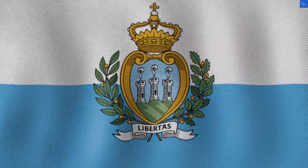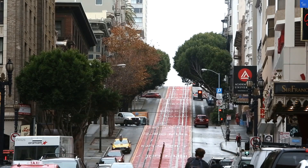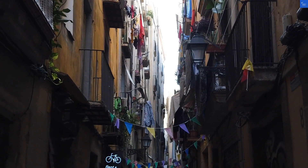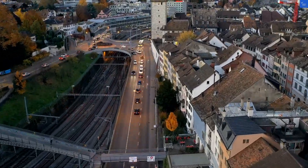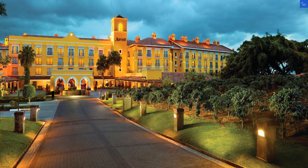Welcome back to VerifyGiant, your go-to source for helping you shop online safely. Today we're diving into the Costa Rica Marriott Hotel Hacienda Belén, a so-called city resort that claims to be your perfect getaway in San Jose. So let's see if this place is worth your hard-earned cash or if you should just keep scrolling for a better option.